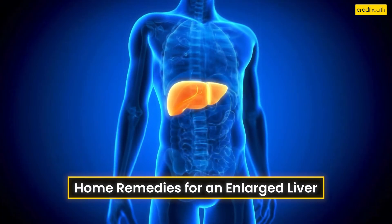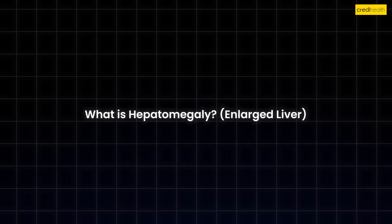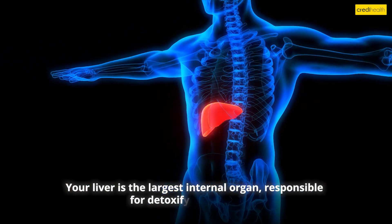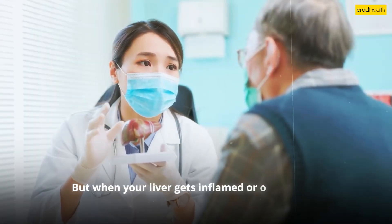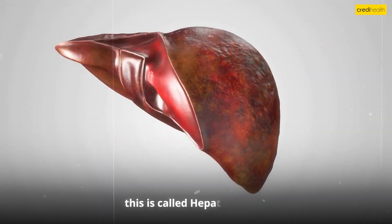Home remedies for an enlarged liver. What is hepatomegaly? Your liver is the largest internal organ responsible for detoxifying your body, producing bile for digestion, and breaking down nutrients. But when your liver gets inflamed or overloaded with toxins, it starts swelling. This is called hepatomegaly.